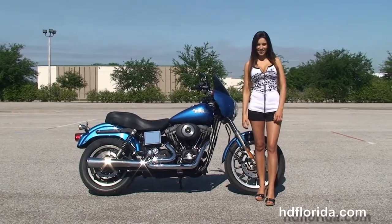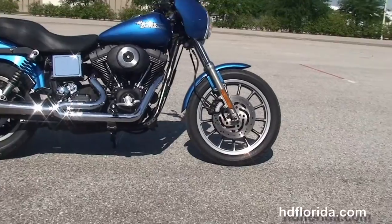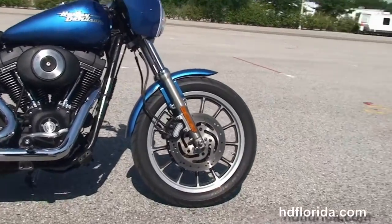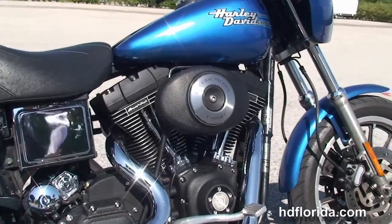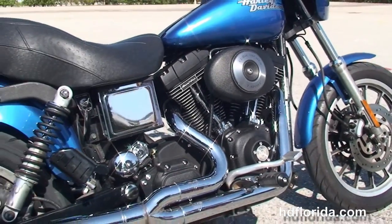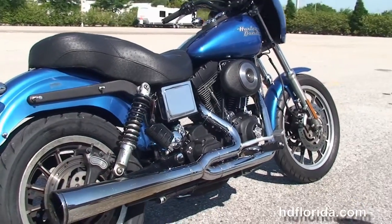This bike starts out front with the 13-spoke contrasting cast aluminum wheels and dual disc brakes. We head back to the twin cam engine with the 95 cubic inch big bore kit, the high flow air cleaner, and Vance & Hines 2-to-1 megaphone exhaust.